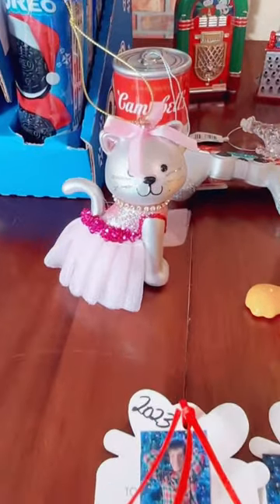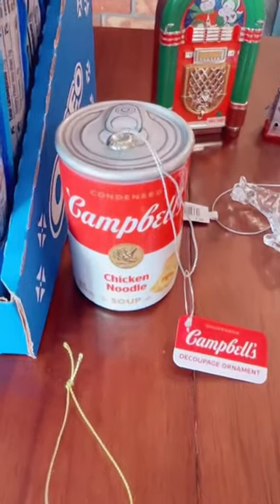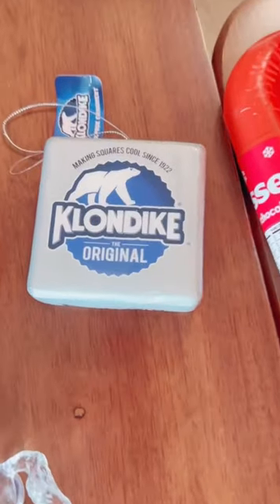Ornaments — ballet kitty for Harley, Garfield for Bodie, T-Rex for Jason, baseball for Jordan, controller for Dash, soup for Zoe, horse for Breein, nativity scene for Dashaun, jukebox for Patrick, braider for James, Klondike bar for Alex.